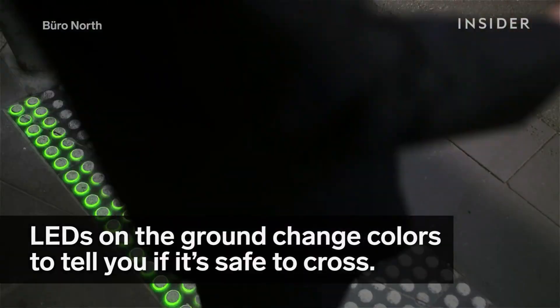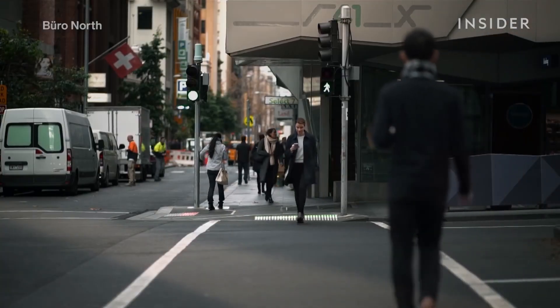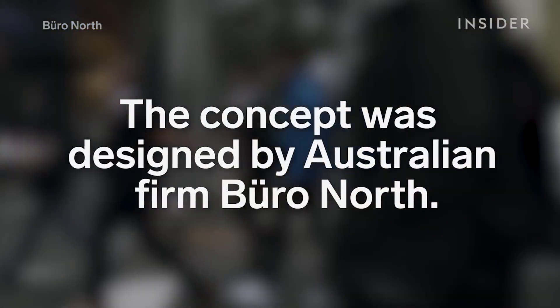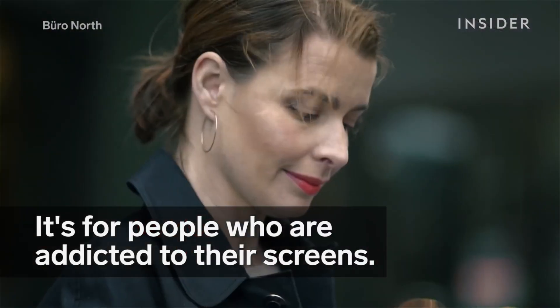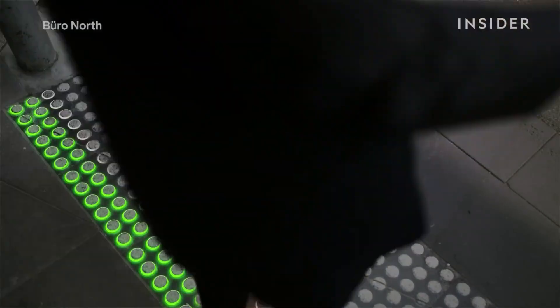This is an excellent solution for cities that want to improve pedestrian safety and make their streets safer for everyone. Bureau North Smart Tactile Paving is a one-of-a-kind and innovative solution to the problem of pedestrian safety in the age of smartphones. The concept is cost-effective and easy to implement, making it a valuable solution for cities looking to improve pedestrian safety.